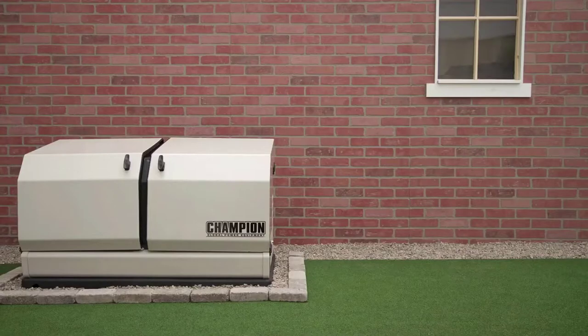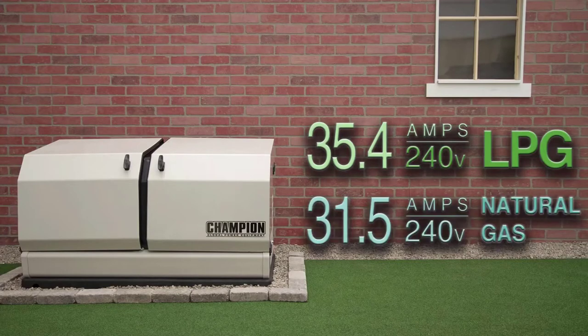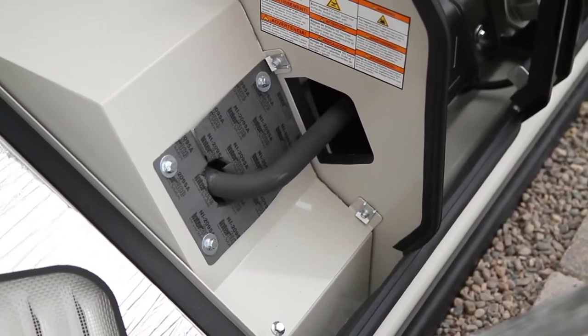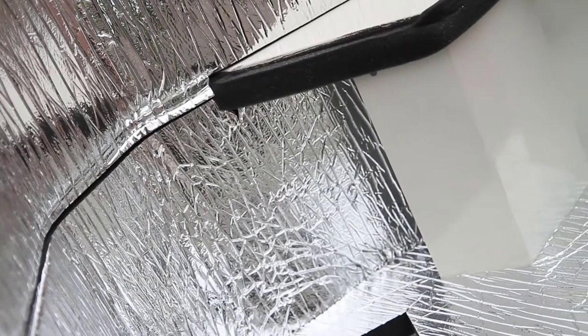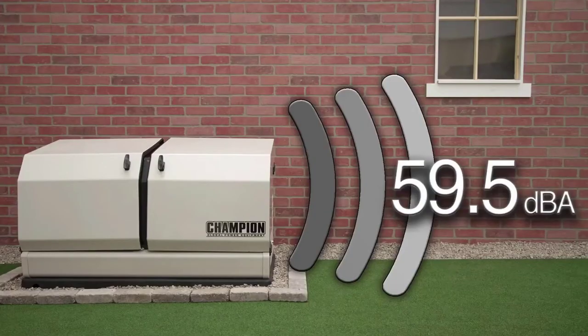This 8.5 kilowatt rated unit produces 35.4 amps at 240 volts on LPG and 31.5 amps at 240 volts on natural gas. We know that sound matters, which is why we designed the Champion Low Tone Muffler, which reduces noise through a unique sound attenuating baffle system within the muffler and the enclosure. Along with the sound dampening material lining the interior of the unit, this makes the Champion Home Standby Generator the quietest in its class, at just 59.5 decibels under normal operating conditions.